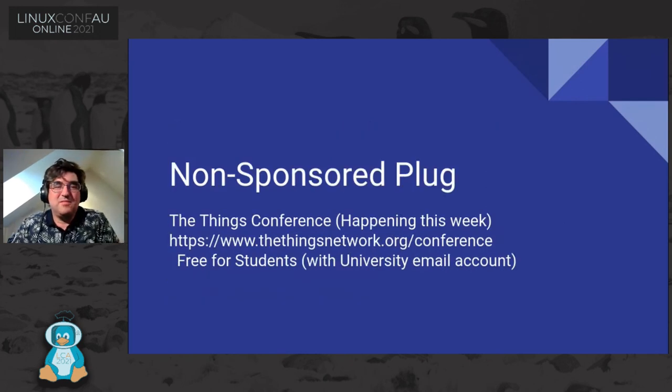A non-sponsored plug: the Things Conference is happening — it starts tonight. If you're a student, you can get free access with a university email account. Talks start from midnight our conference time since it's based in Europe, and they cover a lot of this material from engineers who work with this technology full time.